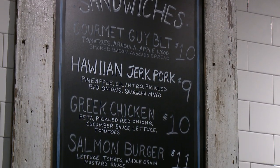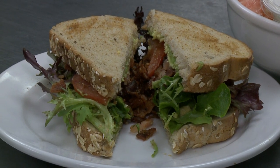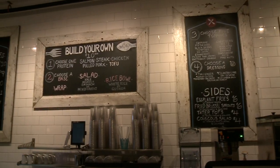We have some pre-created sandwiches — meaning they're there for you so you don't have to build anything — and we make those hot in-house. Then we have a component that people are really enjoying, which is called 'build your own.'